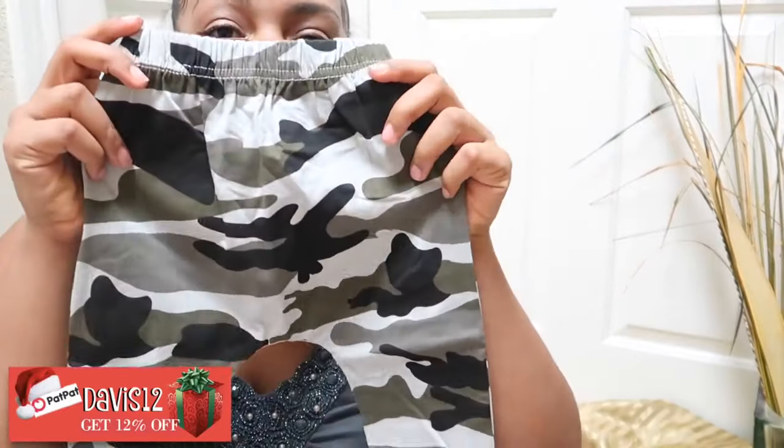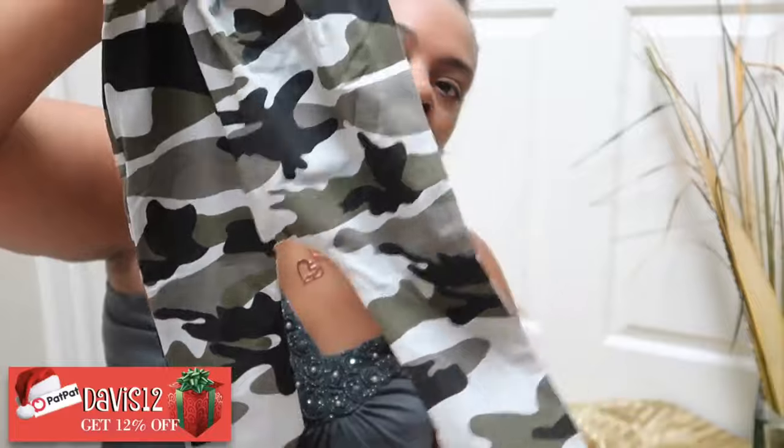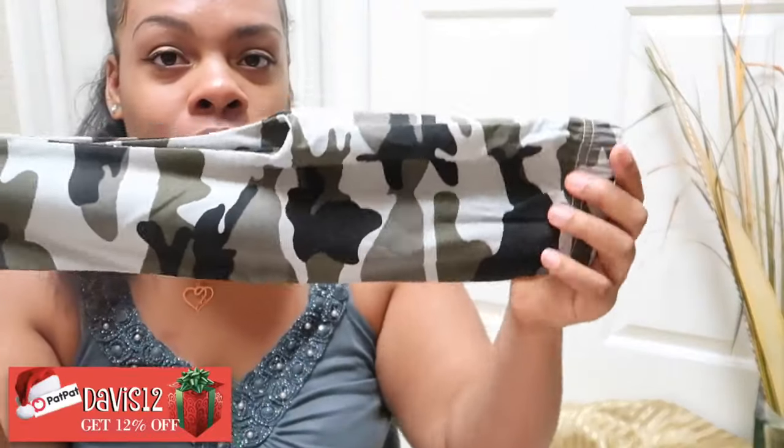Now for the baby boy clothes — the first outfit is a two-piece cool little king camouflage pants set. I'm just in love with these. Look at that shirt — it says 'little king' — and I love the pants that open up wide between their legs. I cannot wait till they can wear these.